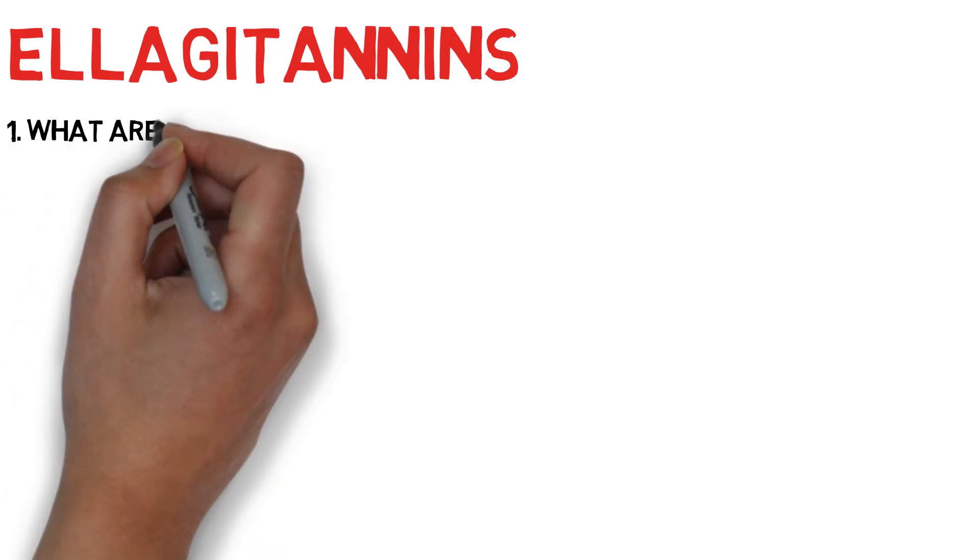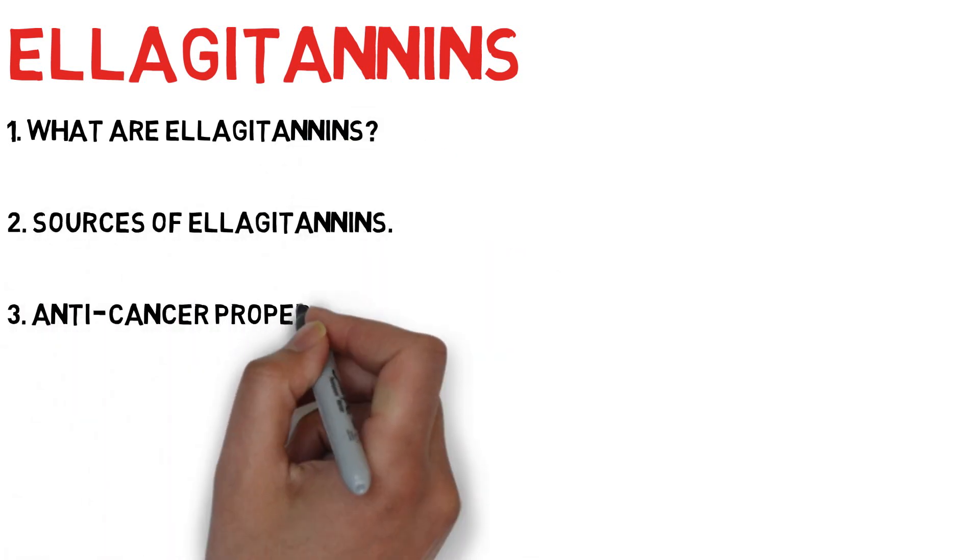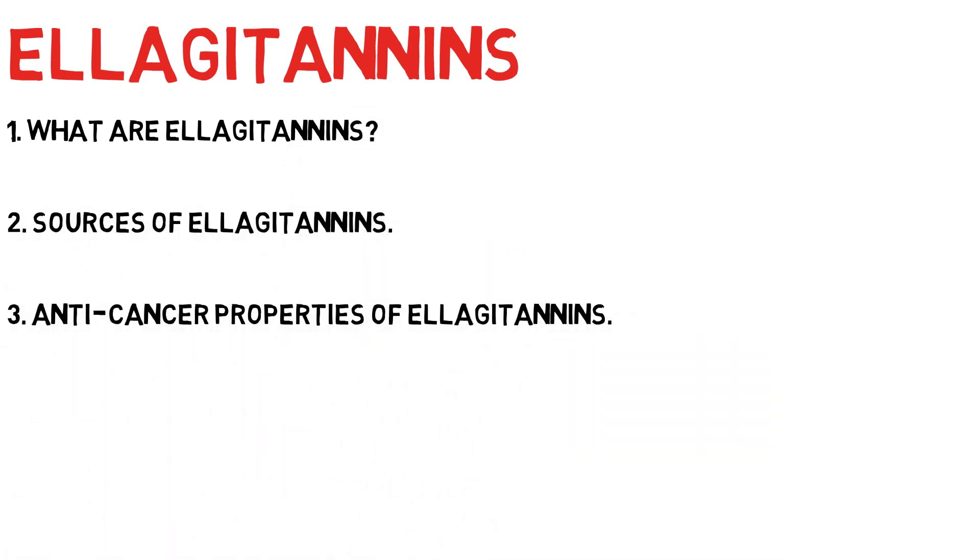Today's video will be all about ellagitannins. I will cover areas such as firstly what we know about ellagitannins, secondly sources of ellagitannins and how we can incorporate these natural bioactive chemicals into our diet, and finally the anti-cancer properties of ellagitannins. So please stick around until the end of the video to fully understand some of the health benefits ellagitannins can give you.